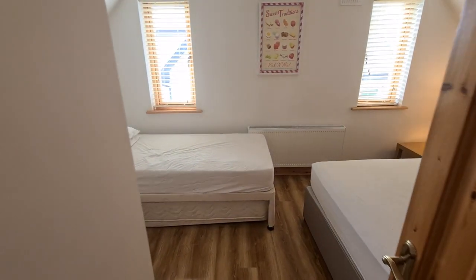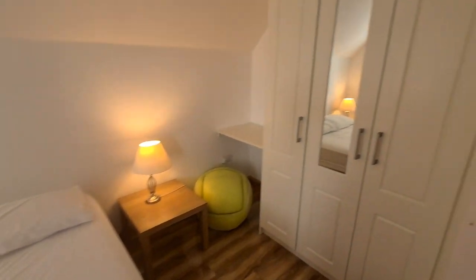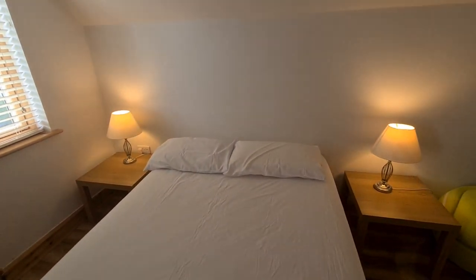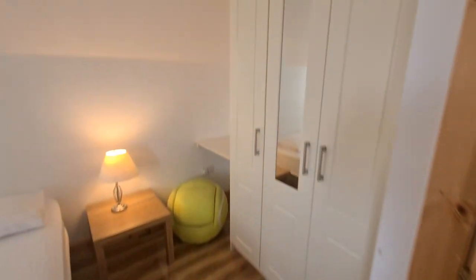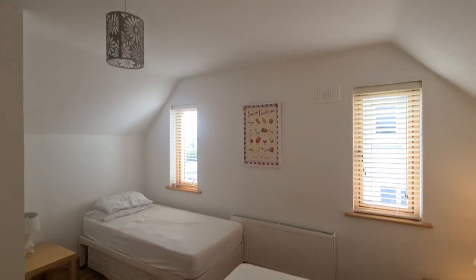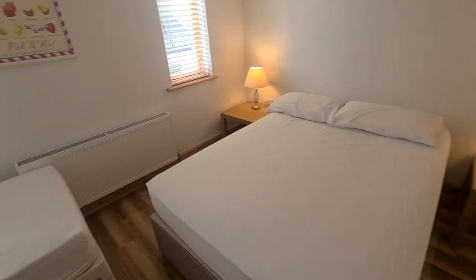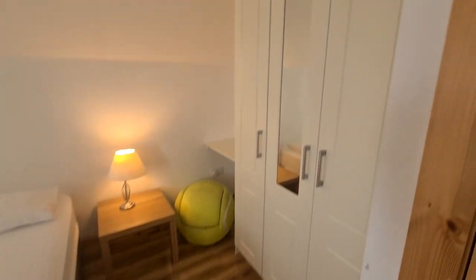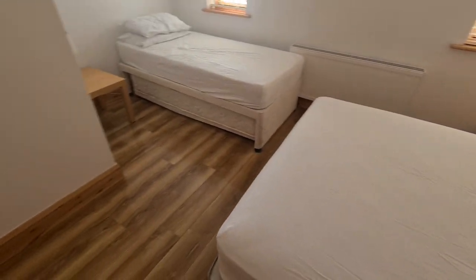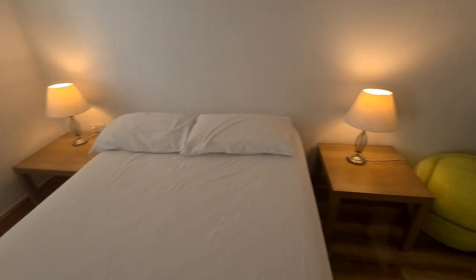Bedroom number four — the third bedroom on the first floor. I'm hoping you're getting a good idea of the proportions of each room, because the house certainly deserves to be admired for its space and well-proportioned, spacious living accommodation. This room can comfortably take not just a double bed but also a single bed, and still has plenty of space for built-in wardrobes with no problem whatsoever walking around the room, despite having all the side tables with lamps.